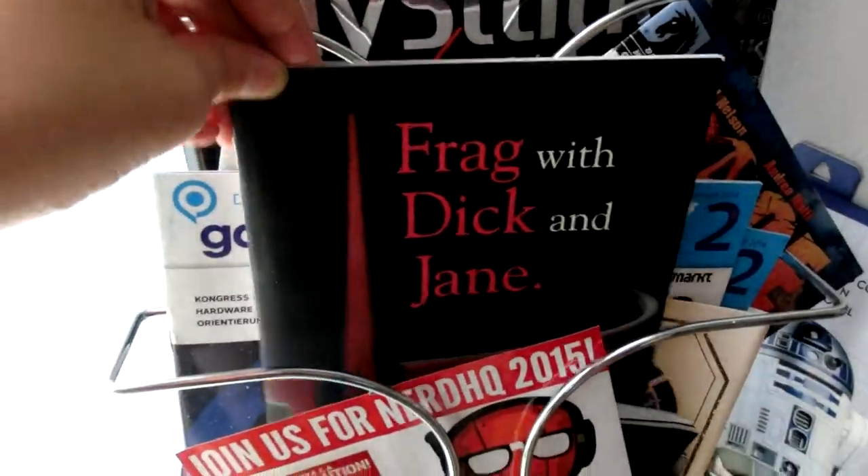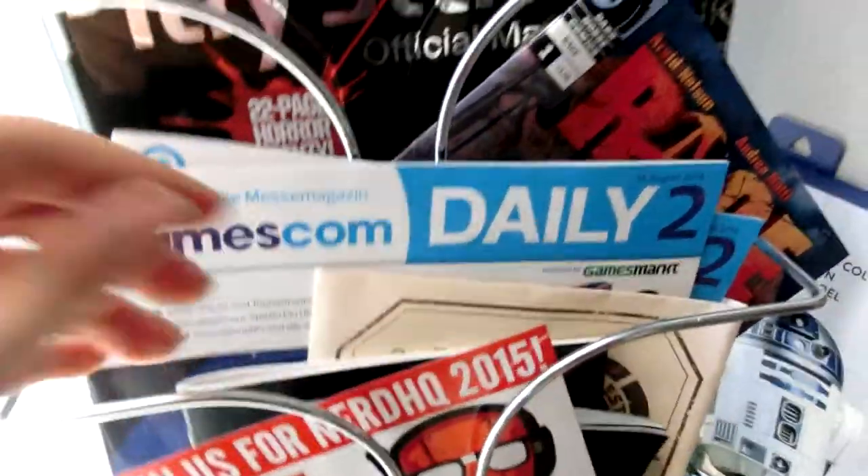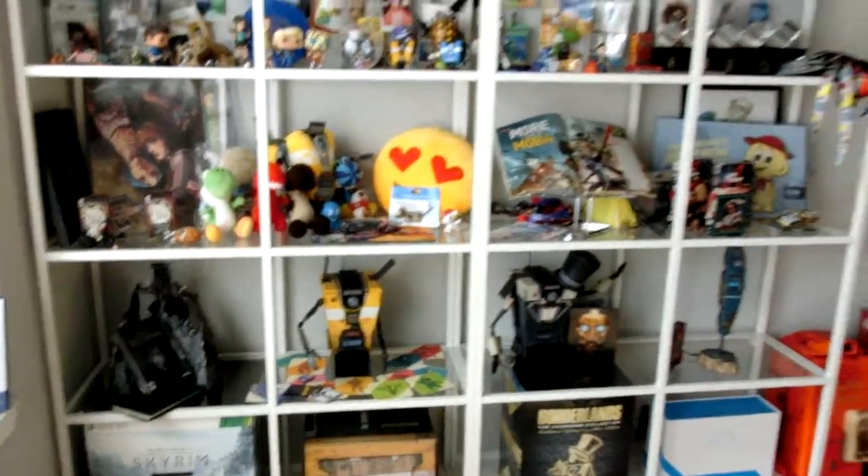And various little things — a 'Frag with Dick and Jane' book; I bet you don't have one of those. And yeah, that is basically the shelf.